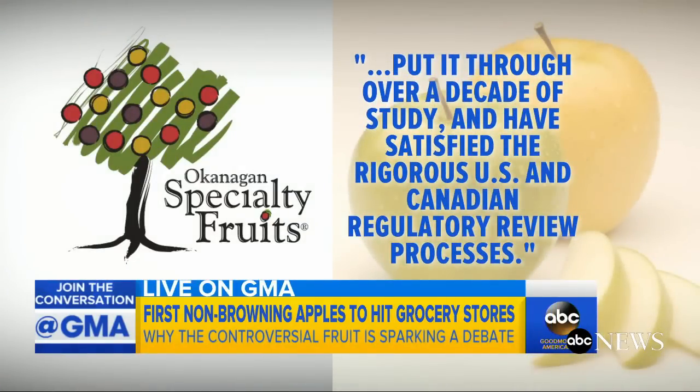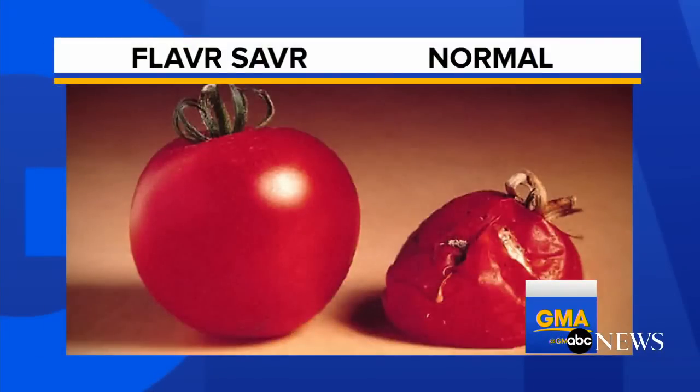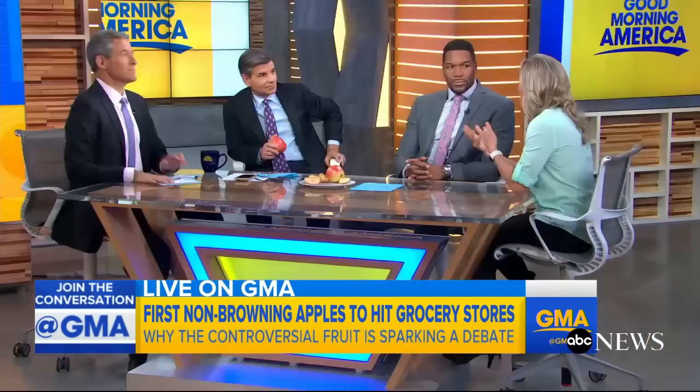We have seen the Flavor Saver tomato — back in '94 that was GMO modified. The issue with GMO is: if you hand a GMO apple a day to your kid, does it keep the doctor away?